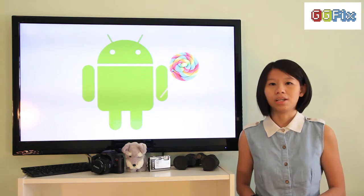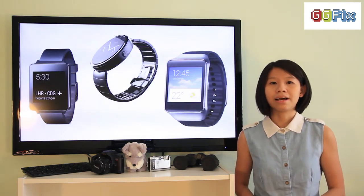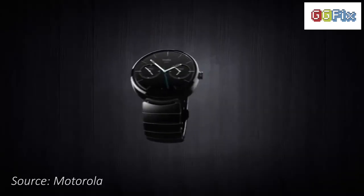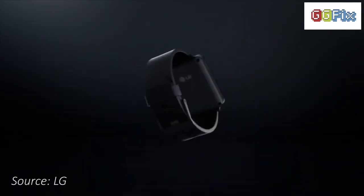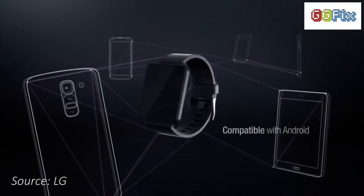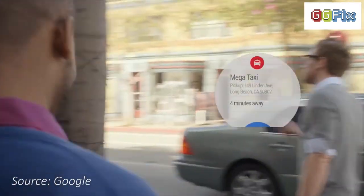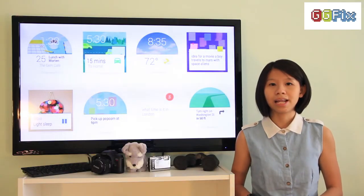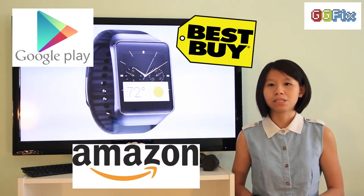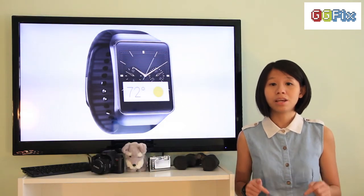Next up, after numerous leaks online, smartwatches such as LG's G Watch, Samsung's Gear Live smartwatch and Motorola's 360 smartwatches were finally unveiled and are all running Google's Android Wear operating system. The Android Wear OS was designed with wearable devices in mind and allows you to keep track of your schedule, messages and social media notifications among other things on your wrist. Samsung will start selling the Gear Live smartwatch through Google Play, Amazon and Best Buy on July 7th, with pre-orders available beginning today from Google.